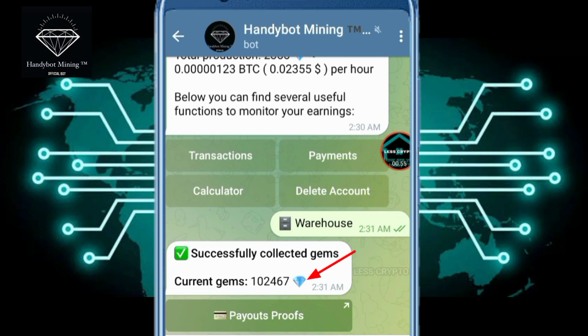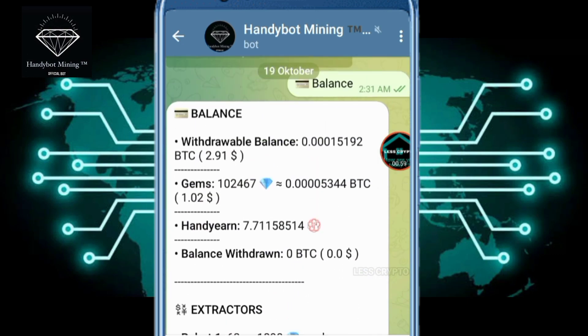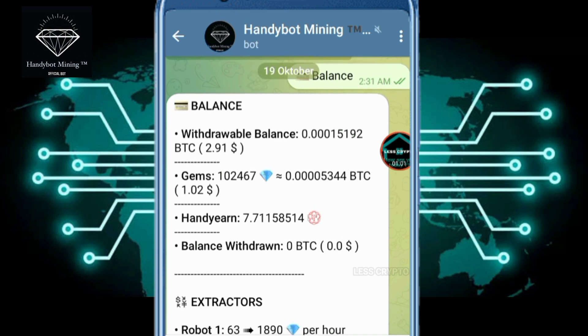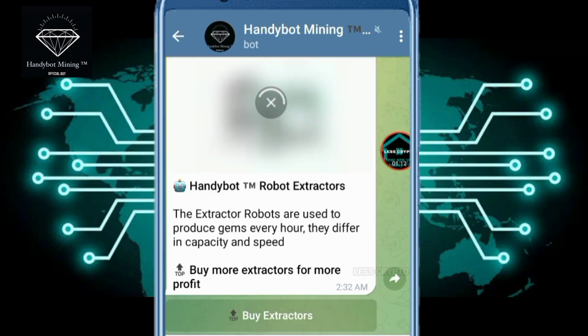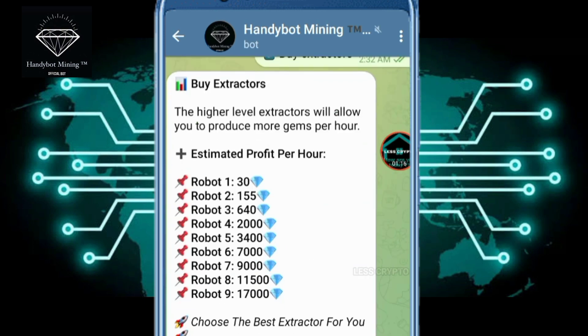Success — increases by 102,467, which exceeds the minimum withdrawal. For those of you who want to buy a robot, it is enough to claim a bonus every 24 hours to increase bitcoin mining for free. To play here is quite easy: just sleep and relax, bitcoin mining runs as usual without having to buy expensive mining software.